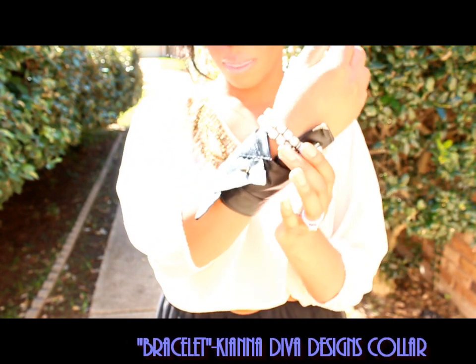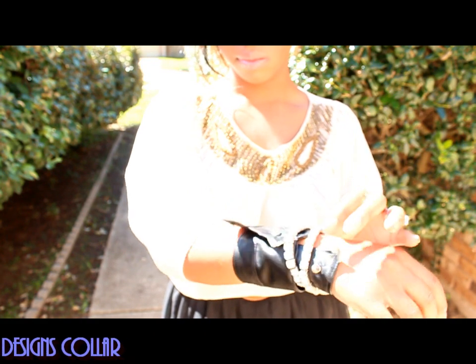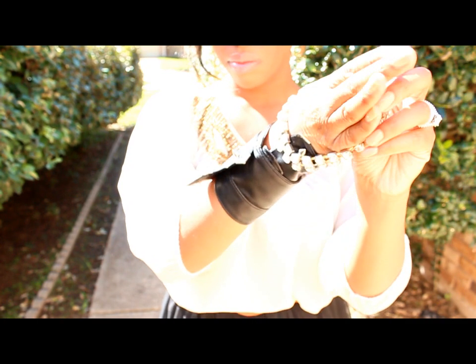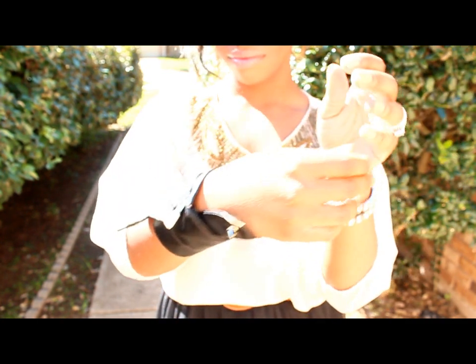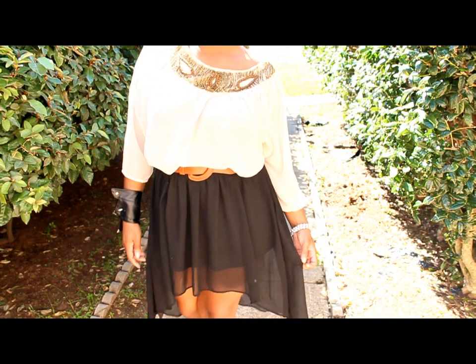The accessory I'm using is actually not a bracelet — it's a collar snap-on necklace that I got from Kiana Diva Designs. I'll have a review on that soon, but all I did was take a bobby pin and pin it close together and it turned out to be a bracelet. I also have some little rhinestone bangles, but I put those on the other hand. This is the look all together.